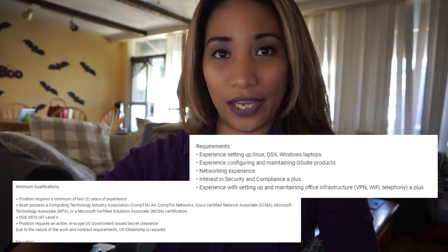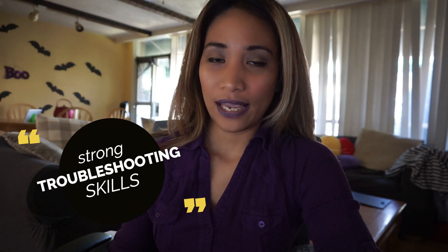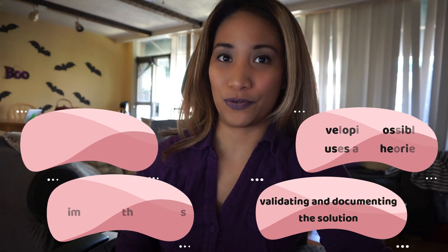I think all companies are looking for someone with strong troubleshooting skills, especially in IT support, because people come to us to help them resolve their issues and problems. I really advise you to work on your troubleshooting skills, practice them, and really understand the concepts and techniques — such as identifying the issues, eliminating the obvious, developing possible causes and theories, and validating and documenting solutions.